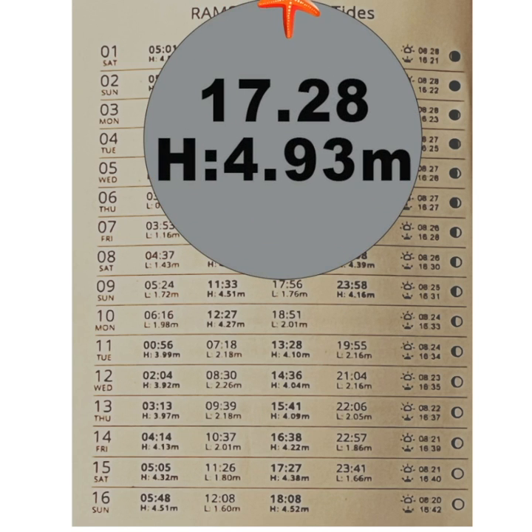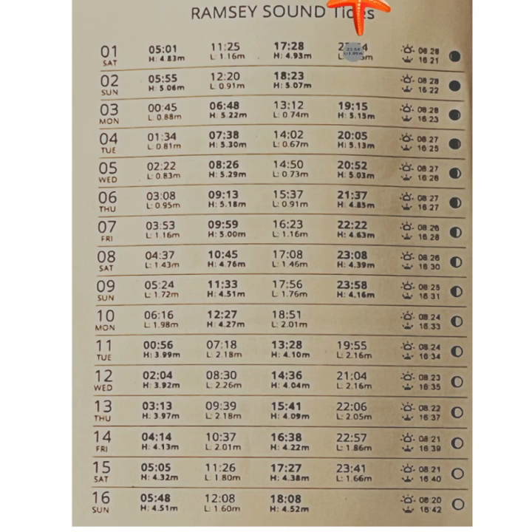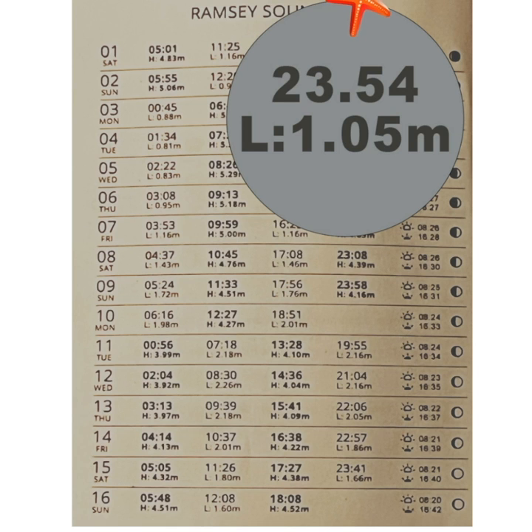The next high tide was six hours and three minutes later at 5.28 pm. The next low tide was six hours and 26 minutes later at 11.54 pm.